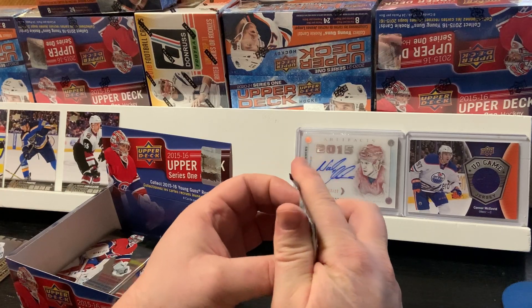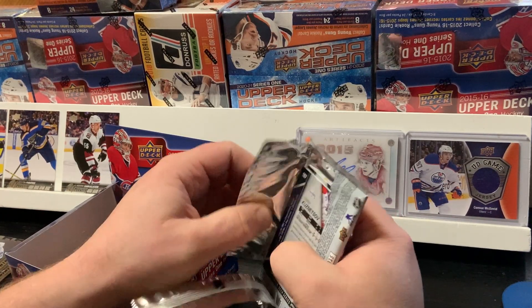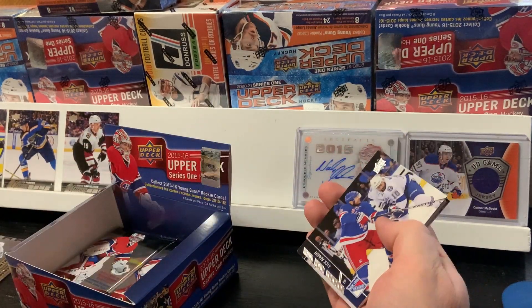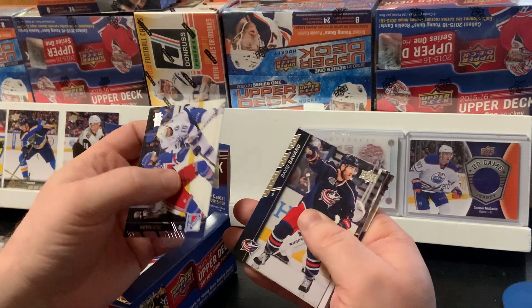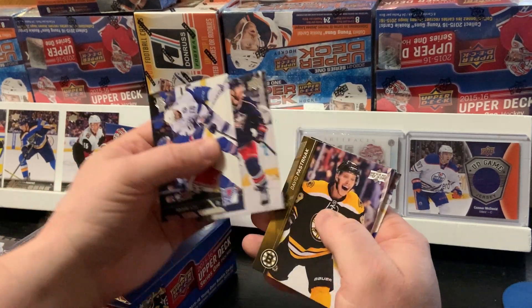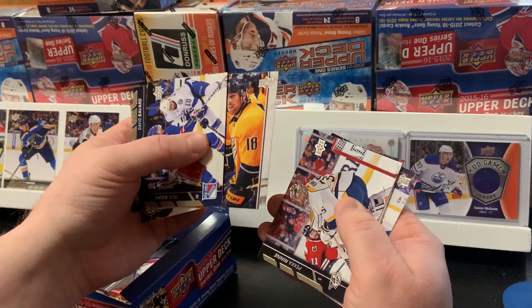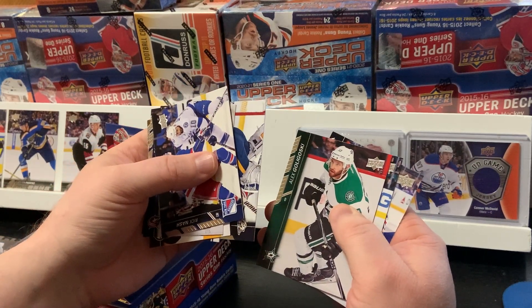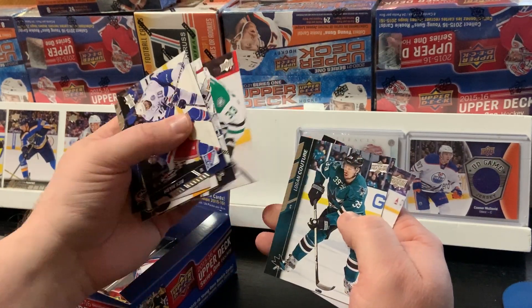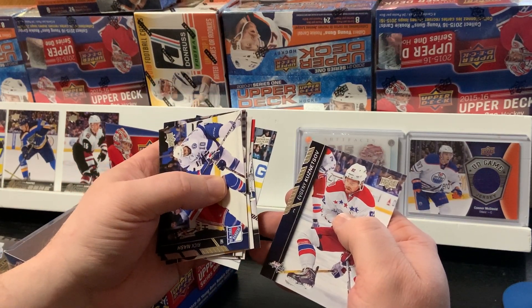Still got three more Young Guns to go. We probably got about four to six packs left. Rick Nash, David Savard, Brian Pastrnak, James Neal, Peka Rinne, Alex Golegowski, Logan Couture, and Evgeny Kuznetsov.